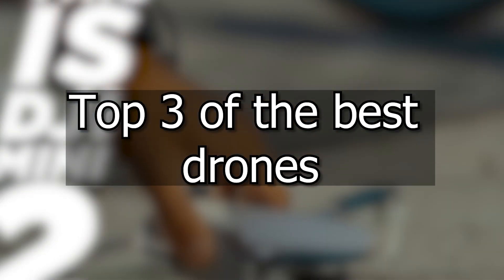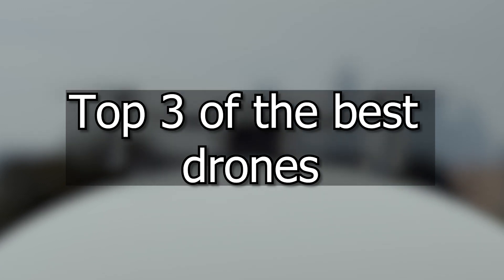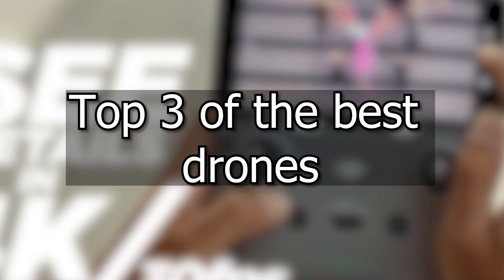Hello, this is Which to Choose. If you are in the market for a drone, this video is not to be missed. I'm going to show you the top three drones for 2022 that are perfect for beginner and advanced pilots.